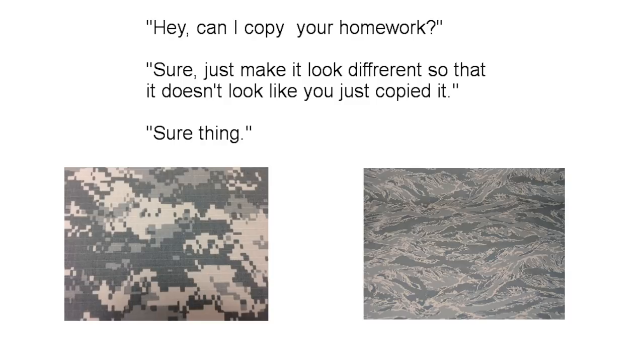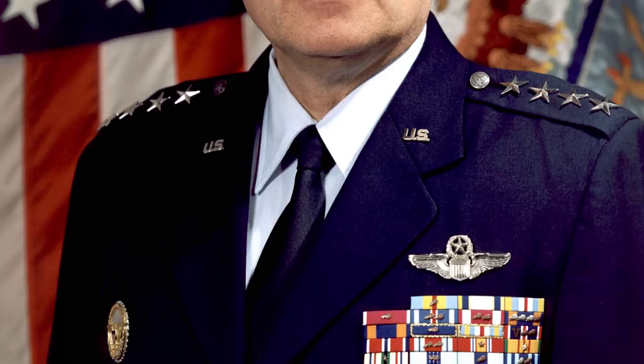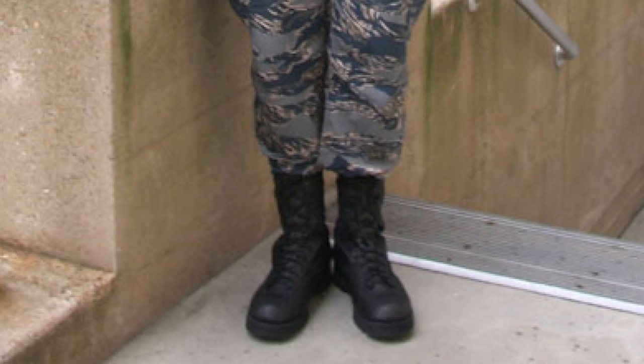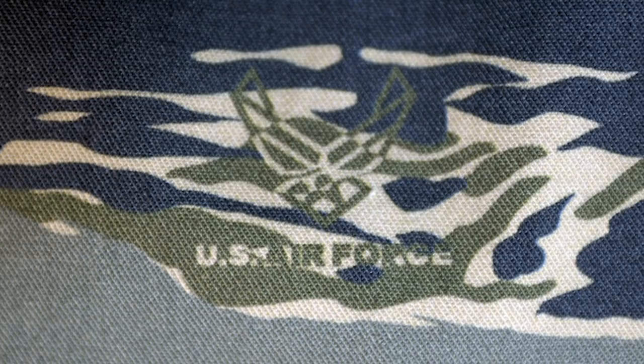Then Chief of Staff of the Air Force, General John Jumper, said he wanted a camouflage that would distinguish the Air Force from all other branches. The kicker — Jumper went on to mention that concealment effectiveness was not a concern. So in the summer of 2003 the Air Force unveiled a new prototype Tiger Stripe camouflage using a classic Vietnam War era Tiger Stripe as a base. This new pattern instead implemented blue and grays rather than green and browns. Additionally, the Air Force logo was placed inside the pattern.